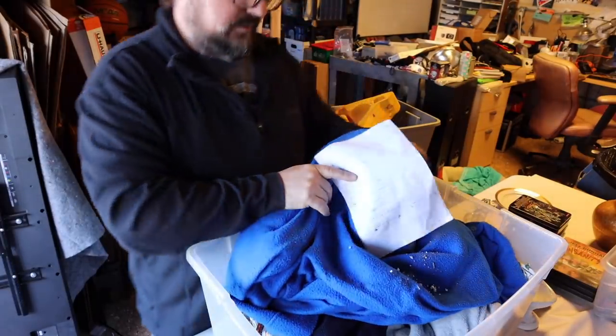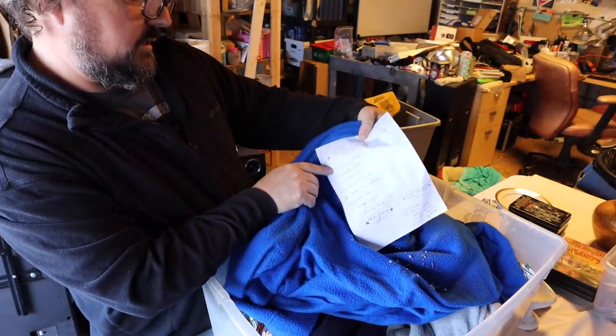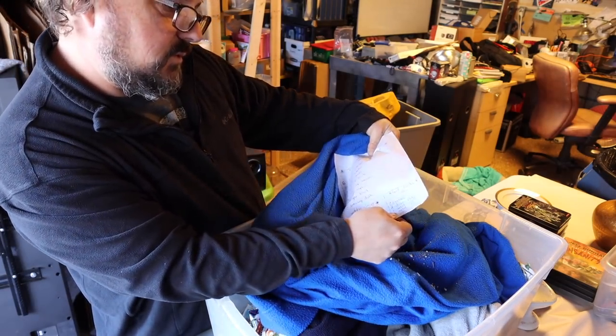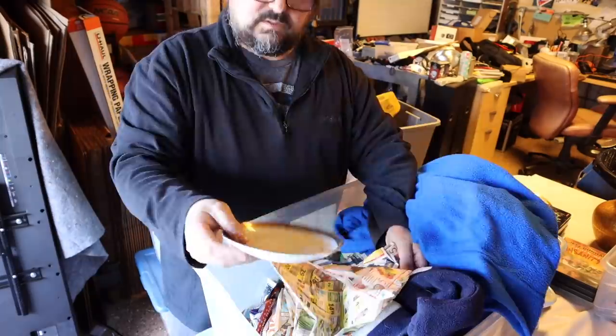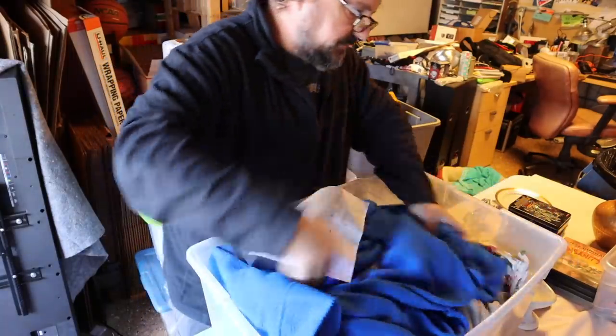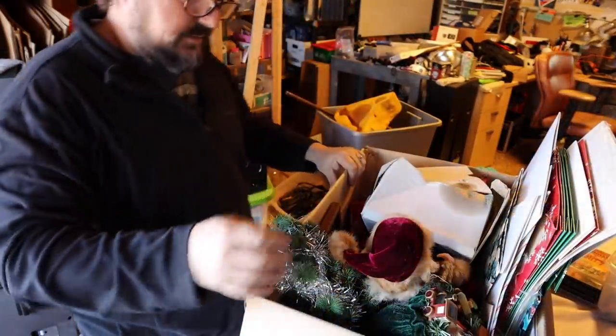He's got a handwritten paper here and it says pieces of China left. It lists what he's got and says got broke - and he lists the ones that got broke. It's all this pattern here. I think I'll just be donating that. Alright guys, next box.